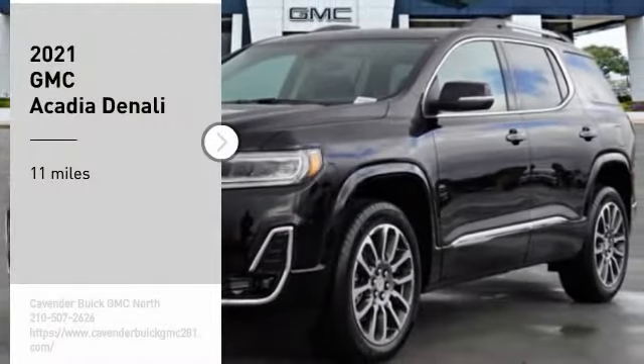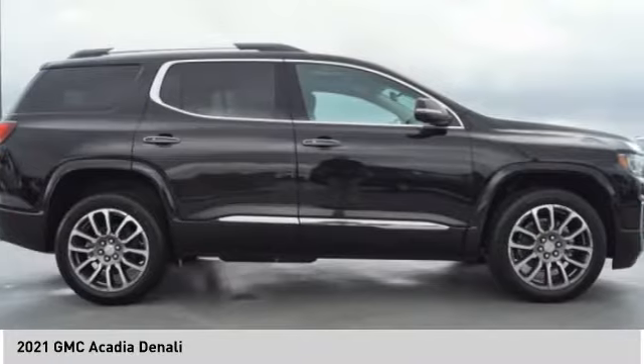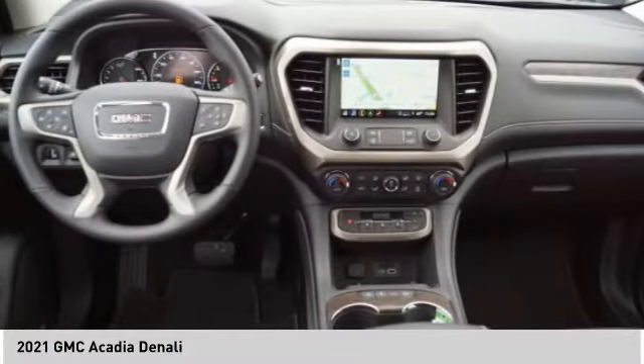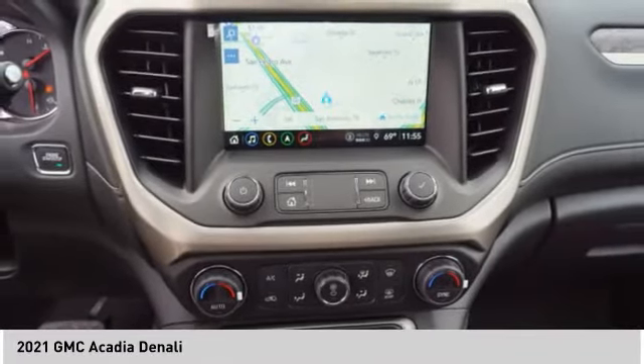Looking for the right vehicle? Check out the 2021 Acadia. The GMC Acadia has great capability coupled with exceptional safety, offering better fuel economy, advanced technology, and thoughtful ergonomics. The Acadia is a premium utility that rejects compromise.